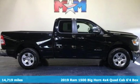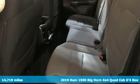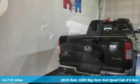Here's a 2019 RAM 1500. RAM gets the job done. And get ready for an impressive combination of features.